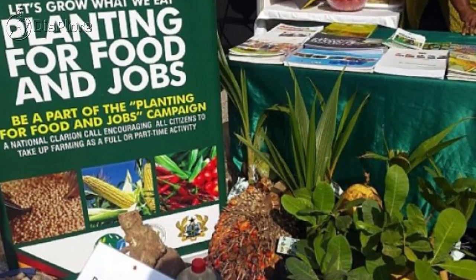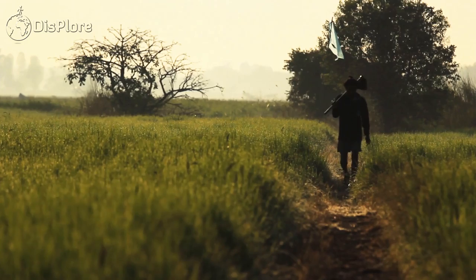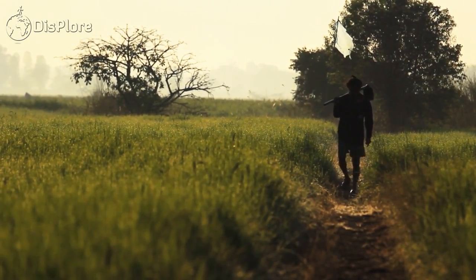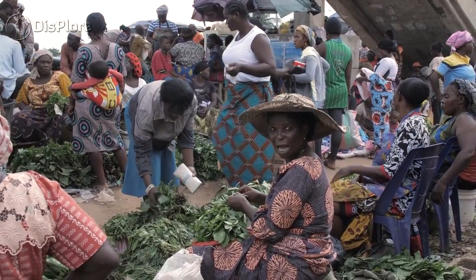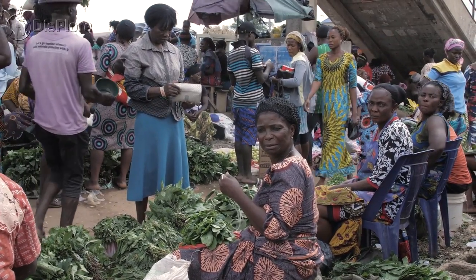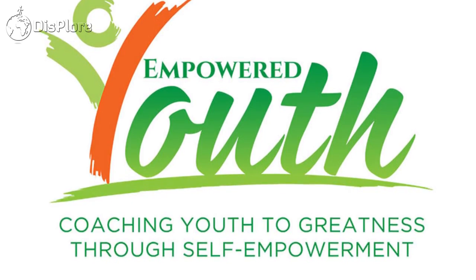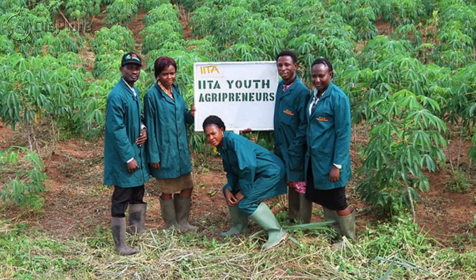One of these is the Planting for Food and Jobs program, which was designed to promote growth in food production and create jobs across the country. The program is structured around seed provision, fertilizer, extension services, and marketing.